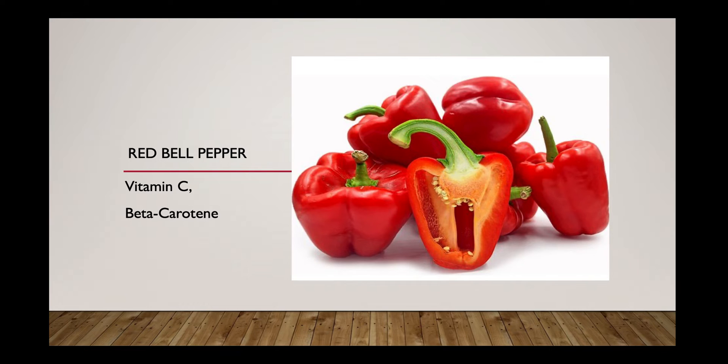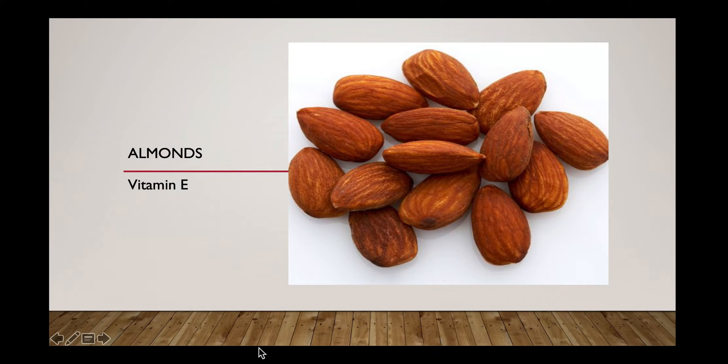The next food that boosts our immune system is almonds. Almonds are super rich in vitamin E. Note that vitamin E is a powerful membrane antioxidant and also one of the key requirements for a healthy immune system.